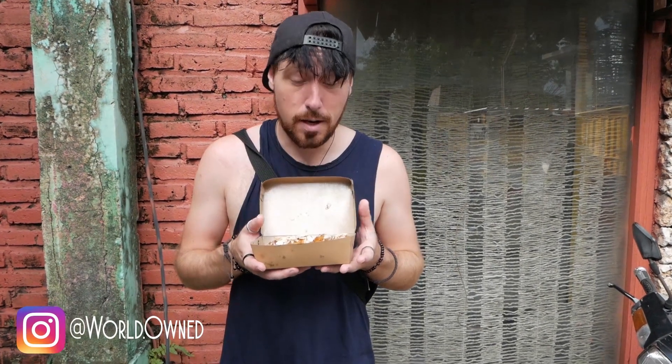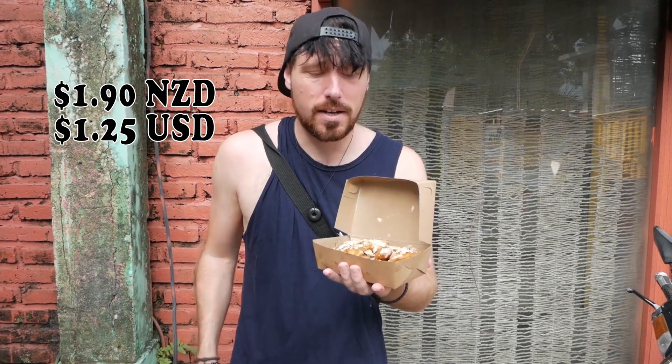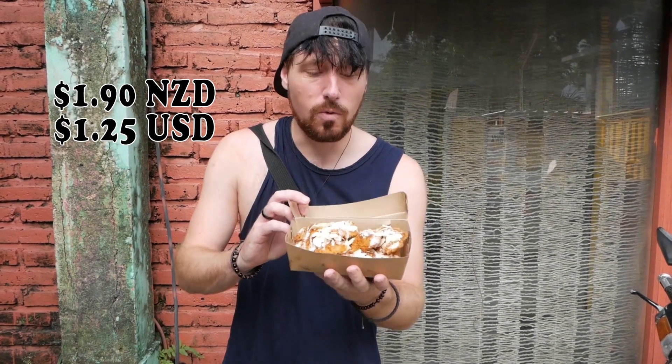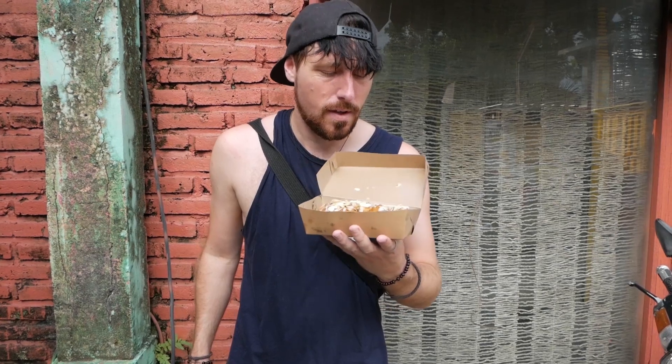Looks amazing. It smells amazing. Does it taste amazing? I think I found my new favorite dessert. At $1.90 for all that with the almonds — fantastic. I've made fried banana at home, but this puts mine to shame.